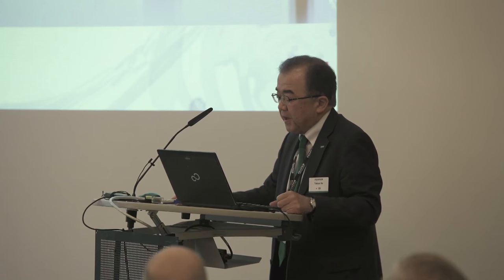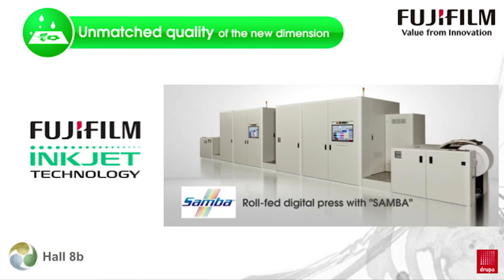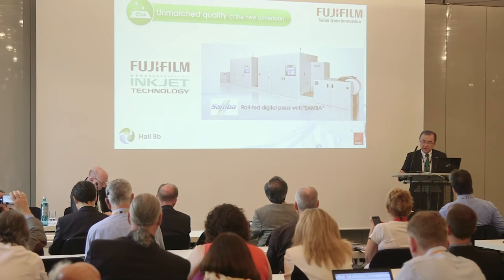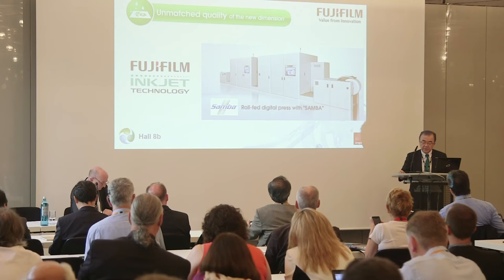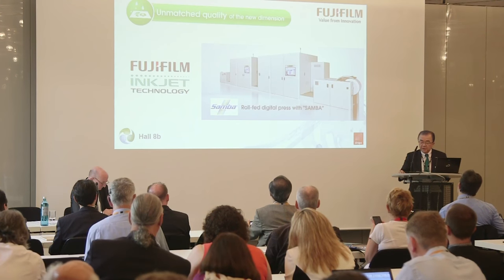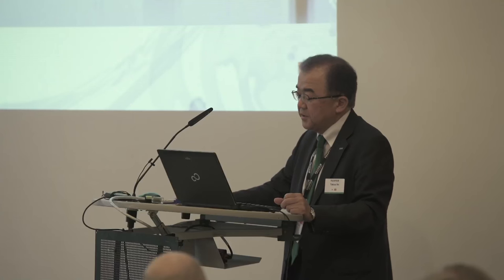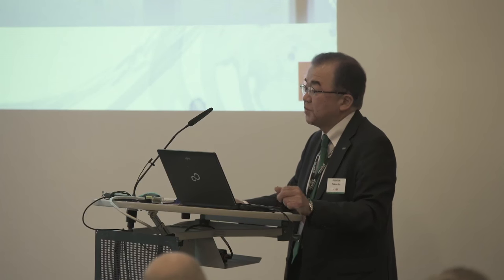With our 5D printing solution, we now plan to expand this unmatched digital print quality to other key markets and applications. Today, Fujifilm is pleased to announce that true offset digital print quality using Fujifilm's inkjet technologies will be introduced to a roll-to-roll press in winter 2017. This introduction is set to change the scope of digital web printing.